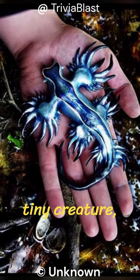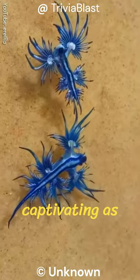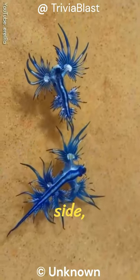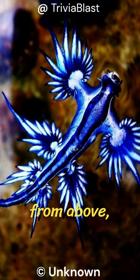This tiny creature, measuring only around one inch in length, possesses a captivating azure hue on its upper side, camouflaging it against the blue sea when viewed from above.